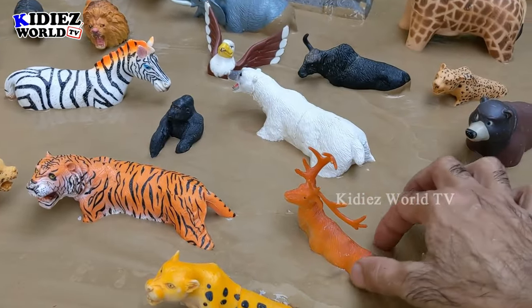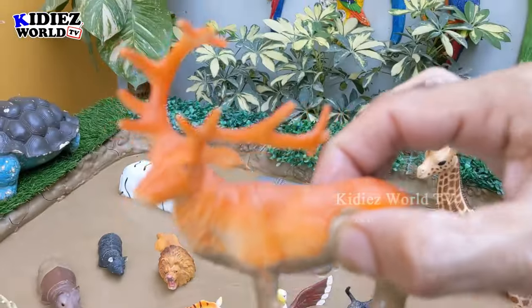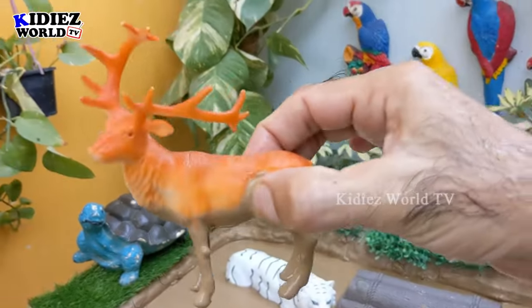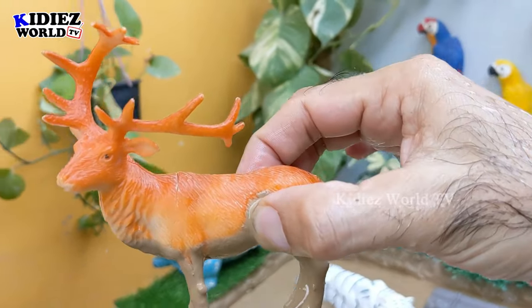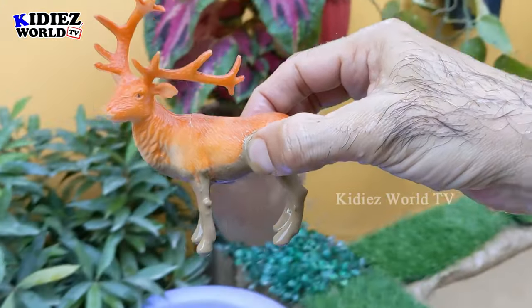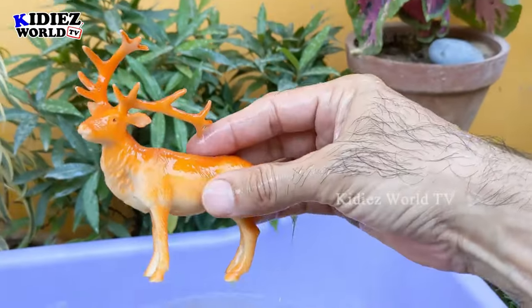Our next wild animal is a reindeer — a herbivore animal. He has big horns on his head. Reindeer are innocent but a big wild animal, and they are herbivore by diet. Let's make him clean. Here we go, reindeer!